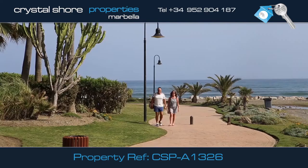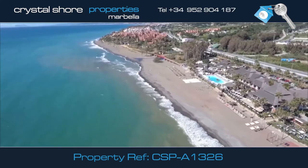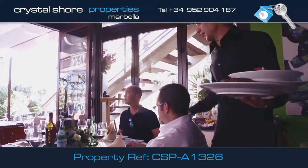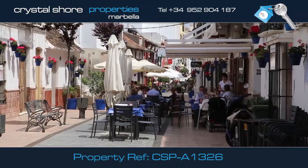Located next to the Paseo that runs by the beach, in the centre of the New Golden Mile, close to the upmarket Laguna Village with its restaurants, shops and bars. The apartment is also close to the lovely resort of Estepona, only minutes away.